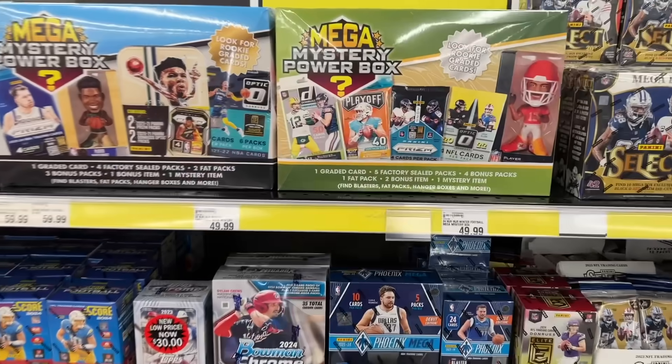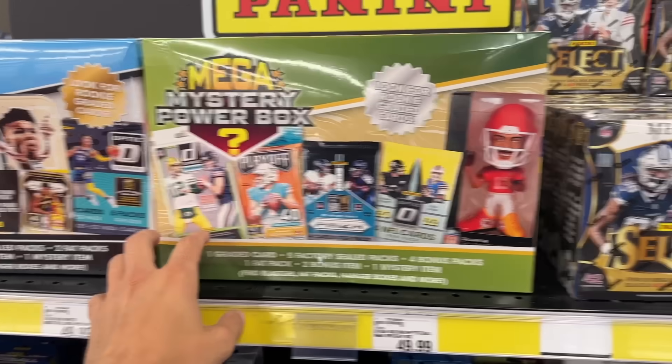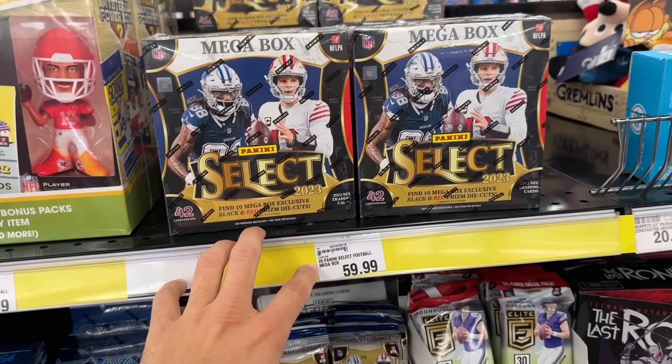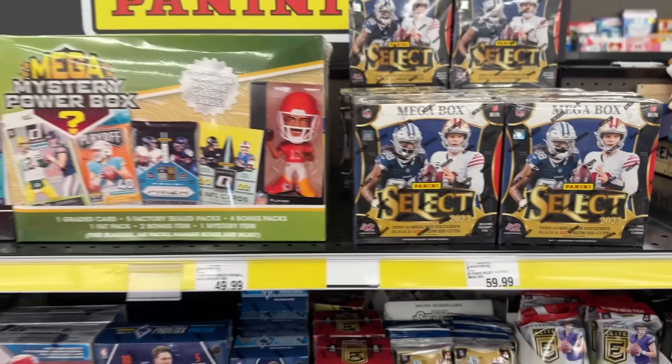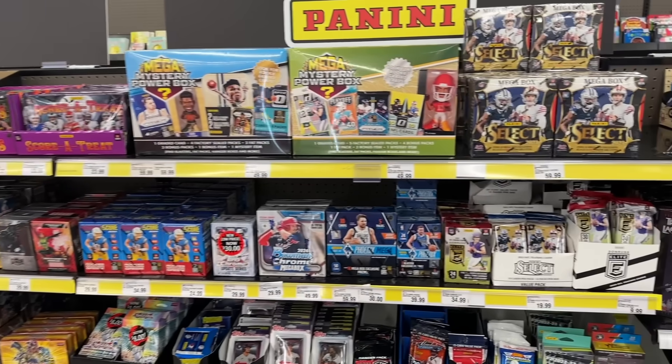I'm going to end up walking out of here grabbing maybe a few of these just to rip open on the channel and test out. I'm going to pass on the Select Football Mega Boxes at $60. But all around, this is one of the best restocks Meijer has had in a very long time.